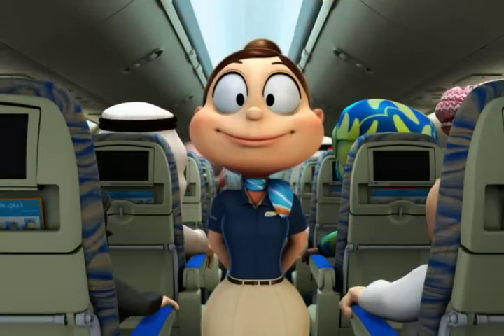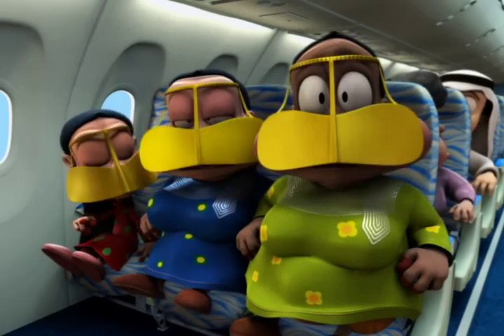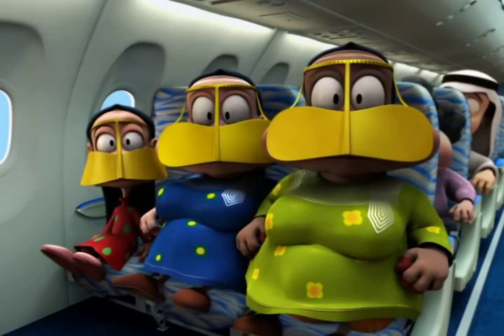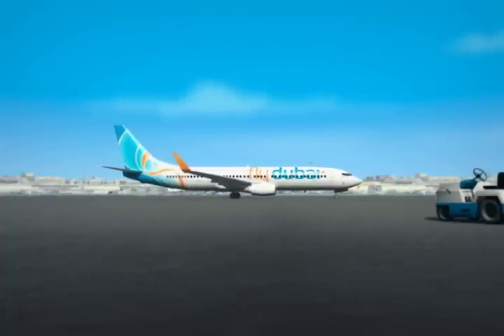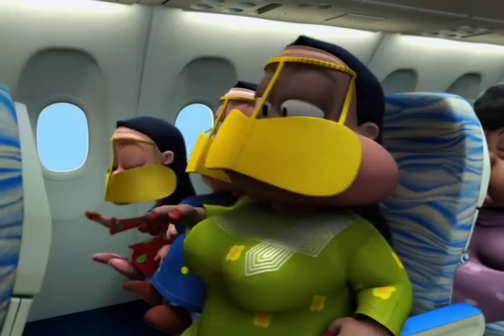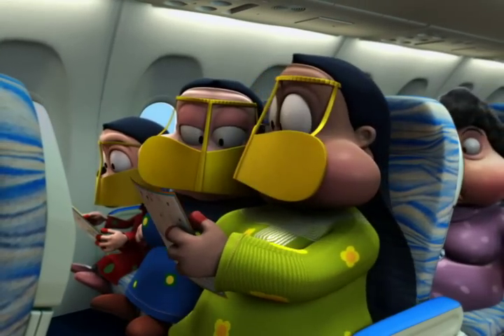We're about to begin the safety demonstration and we need your attention. On board this Boeing 737-800 you'll find a safety card in your seat pocket indicating the exit routes, oxygen masks,